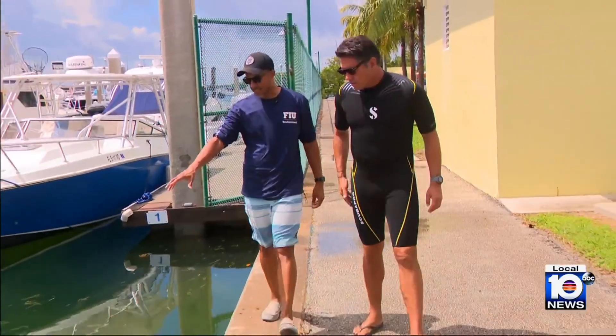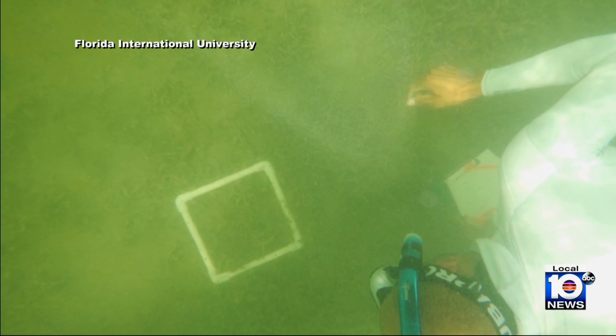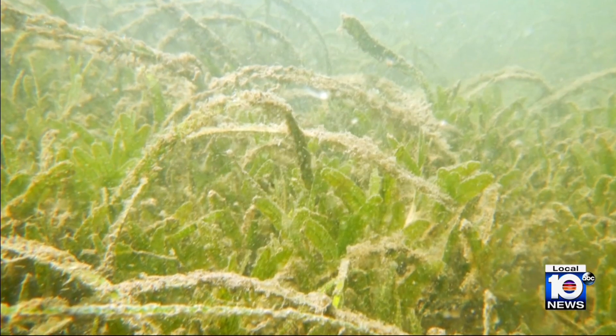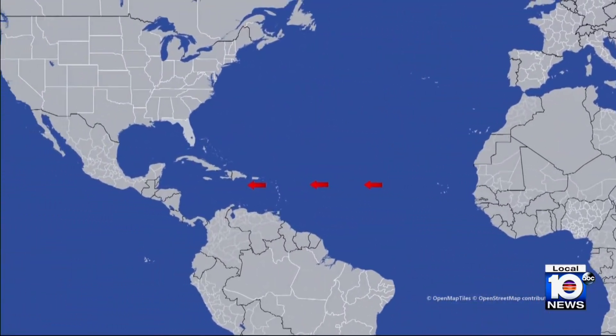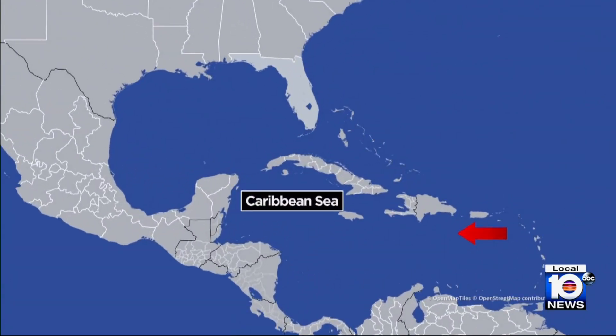Justin Campbell is a seagrass expert and assistant professor at FIU. He says the invasive grass was only discovered here last month by an environmental consultant doing bottom surveys of the marina, who noticed that something looked off — that this was a species he did not recognize. But the research team at FIU knew exactly what it was. For years, marine scientists have been tracking the migration of Halophila stipulacea after it first appeared and proliferated throughout the Caribbean in the early 2000s.